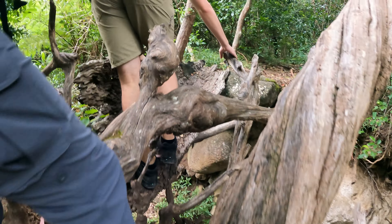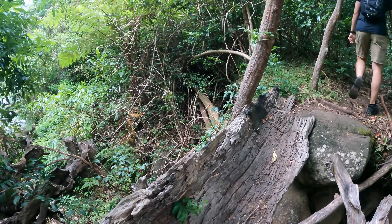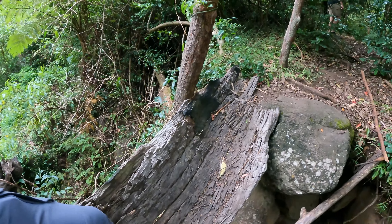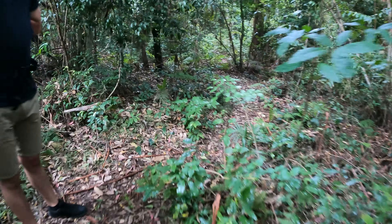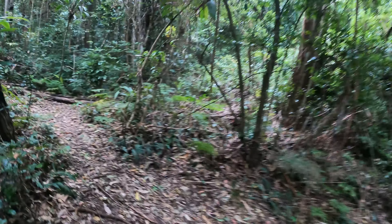Yeah, that was pretty good. There's this big sort of bark here you can cross over — actually pretty strong, so give it a few more years and it'll need replacing. And here we go, the track begins.